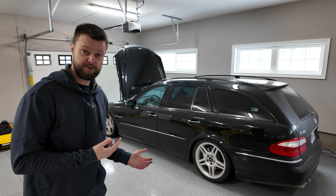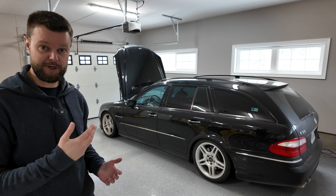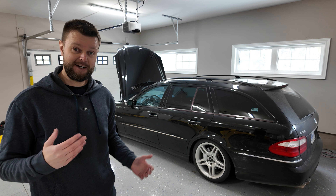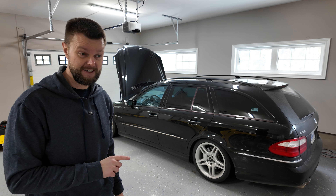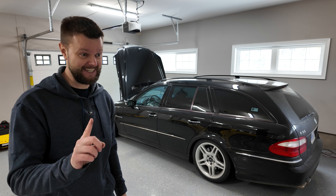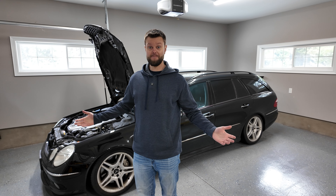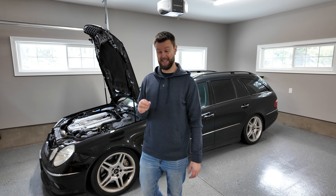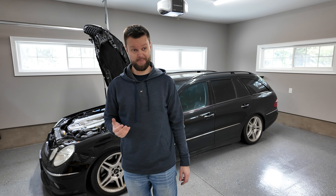So that's it in terms of my personal list of things I've done — some are common problems, some are preventative maintenance. Now I'm going to give you the stuff that could go wrong but hasn't fully gone wrong on mine yet. The rear main seal can leak, and mine has a very slow leak that I haven't bothered to fix yet, but it's something I'll have to replace.